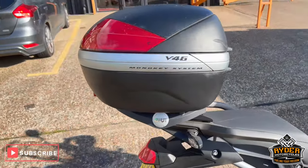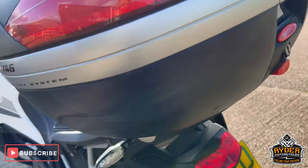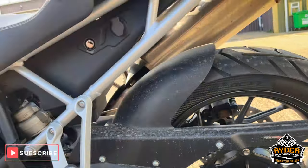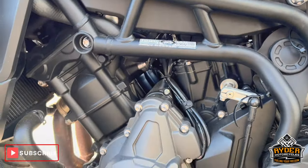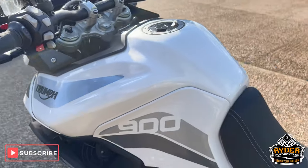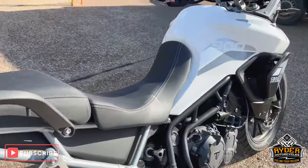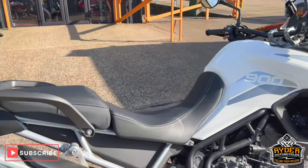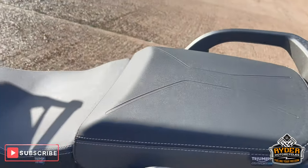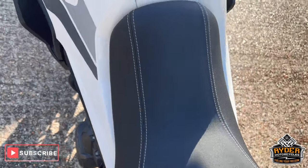It does also have the Givi top box. On the left-hand side, the brake is good, the engine casing is nice, and all the tanks are good. It is the low model, so it's not as tall as the normal standard-height one. It's got a rear comfort seat and a low rider seat as well, and it's also a low chassis.